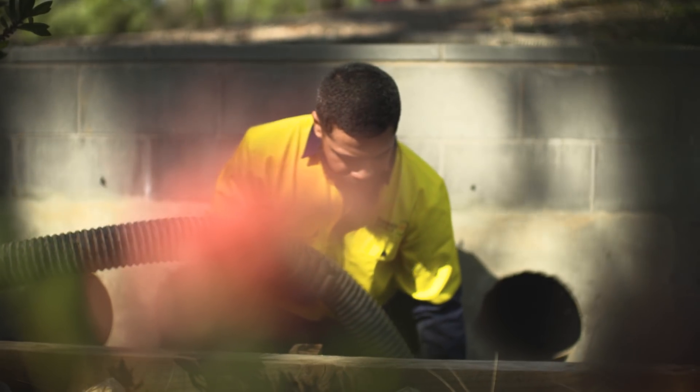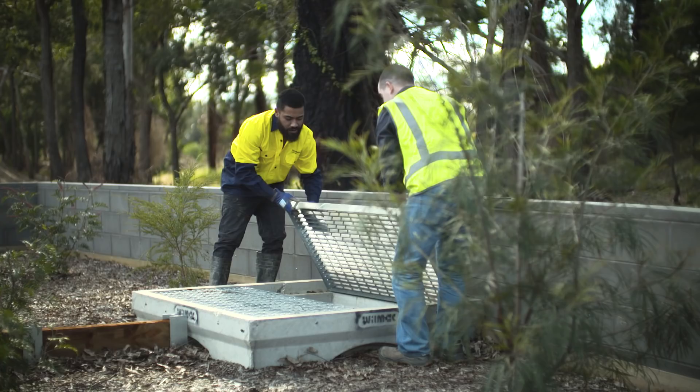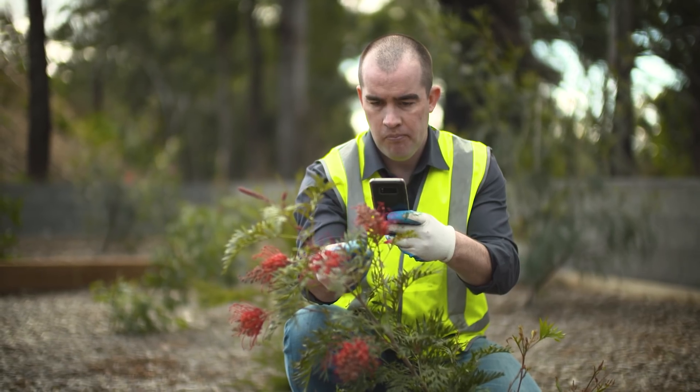Another great point with the Philterra system over bioretention systems is that Stormwater 360 come and maintain it. We see a lot of systems that are installed and within a few months they're overgrown and dirty. Stormwater 360 are on site regularly keeping it clean and it continues to look great.